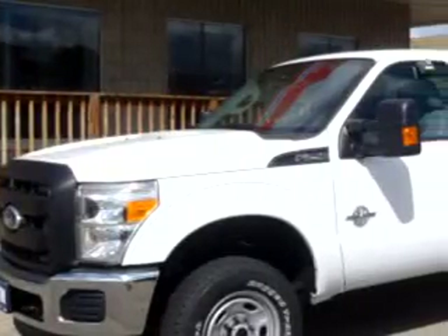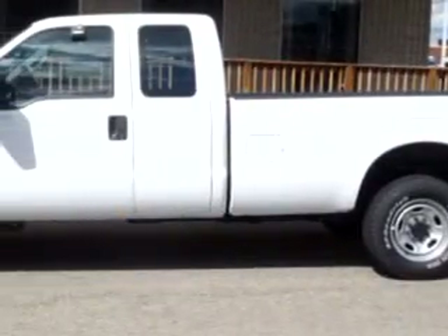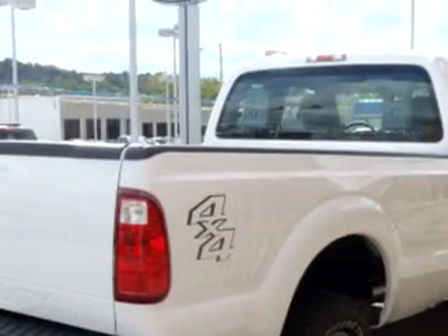You'll love this white 2011 Ford F250, equipped with an 8-cylinder engine and an automatic transmission. Enjoy this utility truck with features like MP3 player and keyless entry.